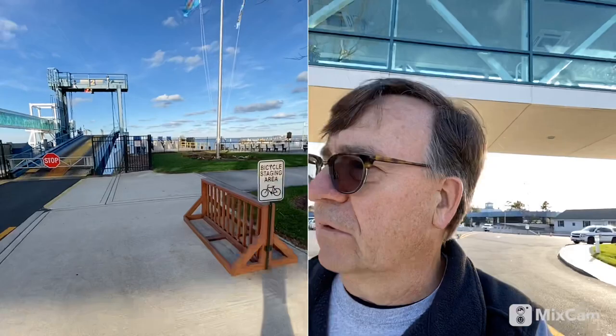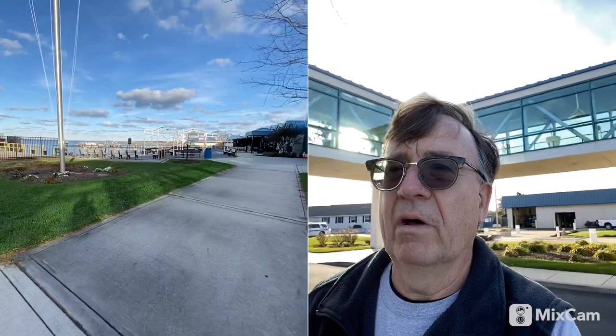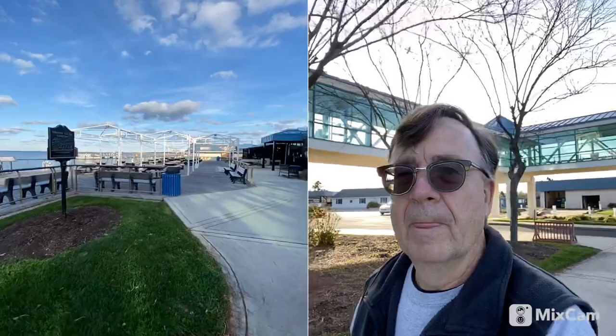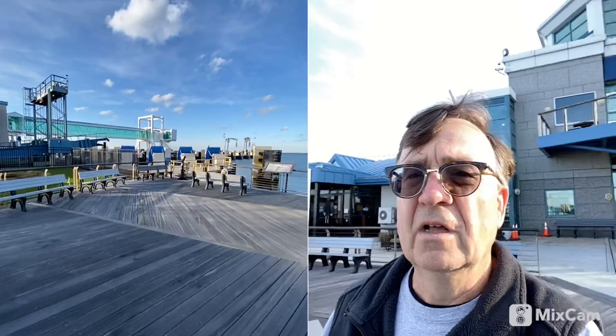They have a nice little outdoor area here where you can stop and get some food. This outdoor area is closed now because it's November — it's officially fall. I was here just about a month ago and people were still sitting out here, and there's a bar down there that was open. But it's a nice day today, almost 60 degrees, sunny, beautiful. You can see those big puffy clouds out there.